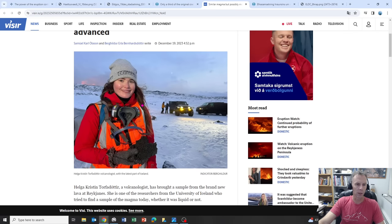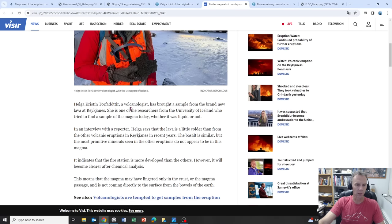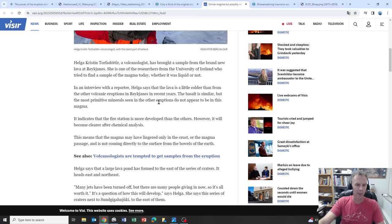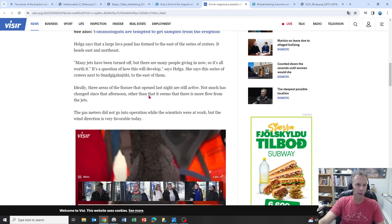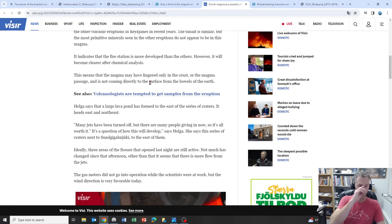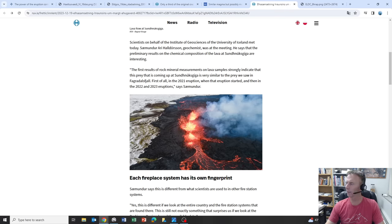There's an older article about the 2021 eruption showing lava magma had a direct connection to the mantle — that's different from what we're seeing now. There's also a nice article about PhD student Helga who's been out sampling the lava as well. If anyone knows her, I've tried to reach out to see if she'd like to do an interview — I think that would be really interesting.